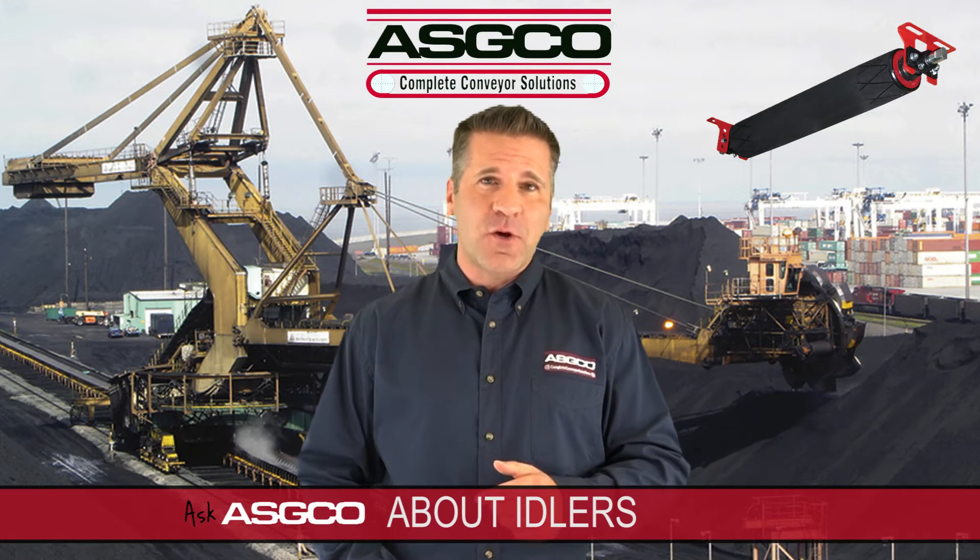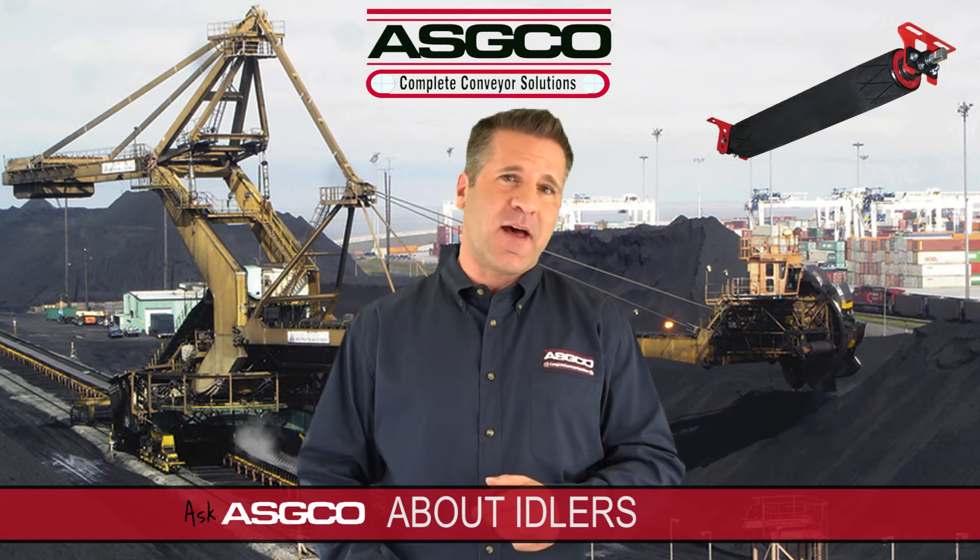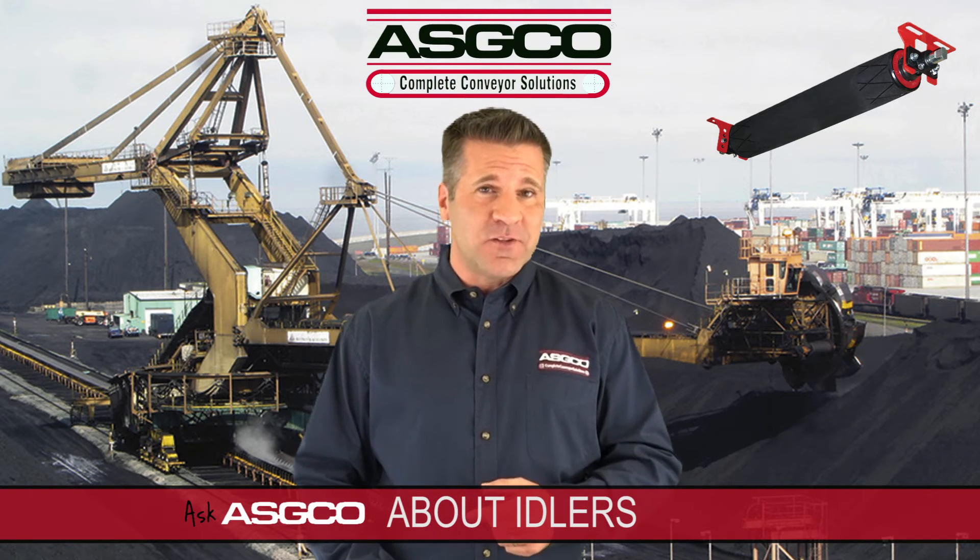Hi, I'm Mike with ASCO's Product Information Center and today we're talking about idlers. What does a conveyor idler do?